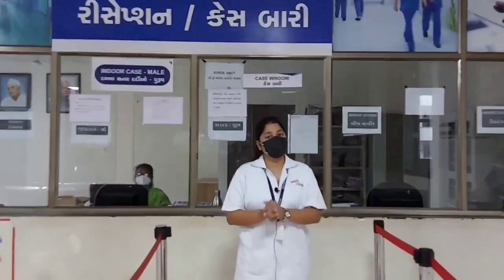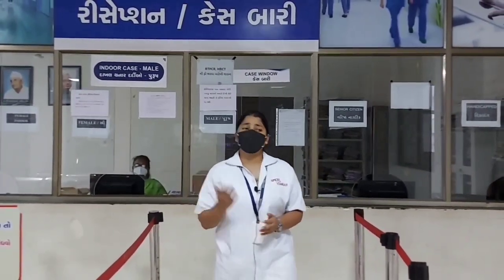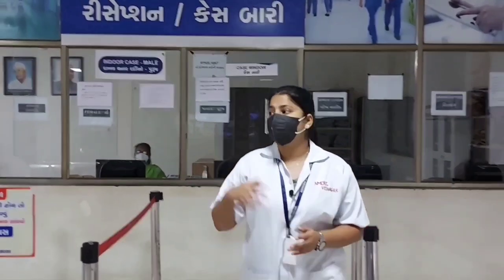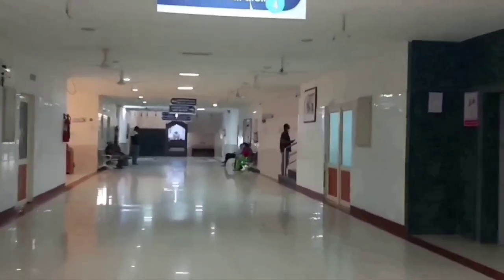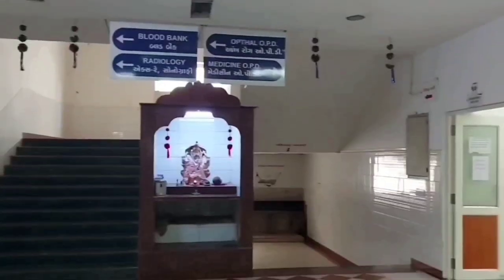Right now we are in front of our hospital's reception. Here we have our case window, where outpatients first enter the hospital and get their case reports. On the opposite side we have the pharmacy, on the right the emergency ward, and on the left various outpatient departments and the blood bank.